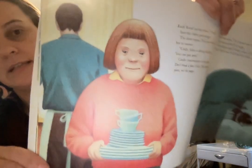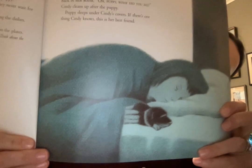Knock, knock on her door. "Cindy!" Into the closet goes puppy. The door opens — they never wait for her to answer. "Cindy, John is drying the dishes. You can put away." Cindy concentrates on the plates: don't break a plate, think about the plates, not the puppy. Back in her room — "Oh, puppy, what did you do?" Cindy cleans up after the puppy. Puppy sleeps under Cindy's covers. If there's one thing Cindy knows, this is her best friend. Here's Cindy carrying the dishes, and this is Cindy snuggling with her puppy.